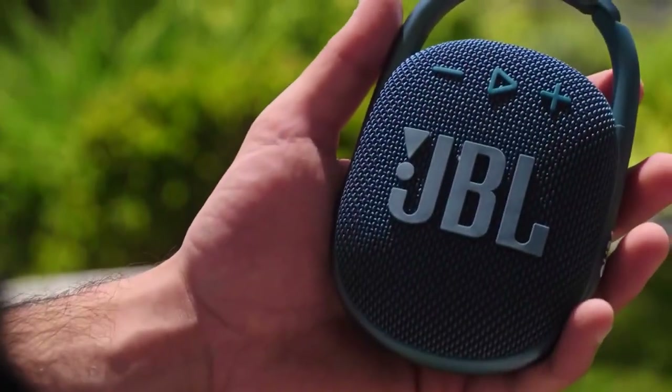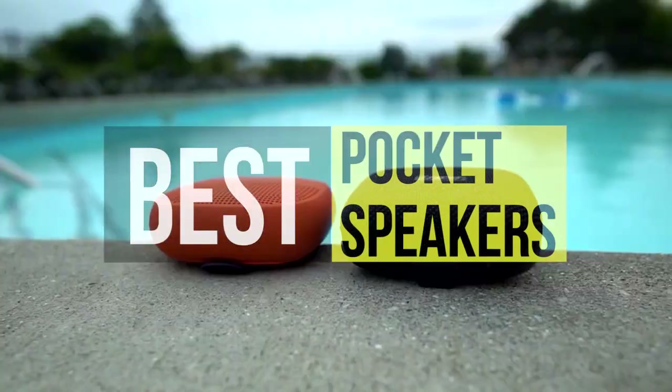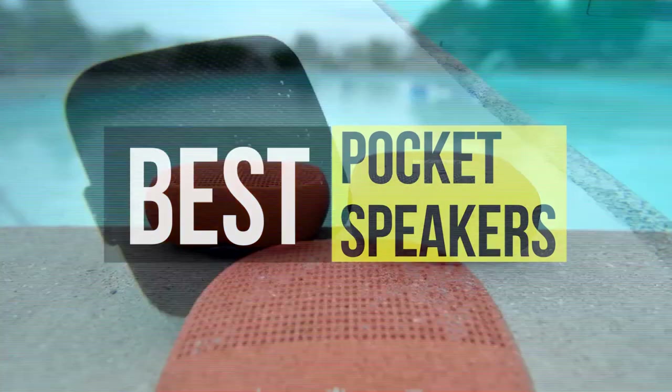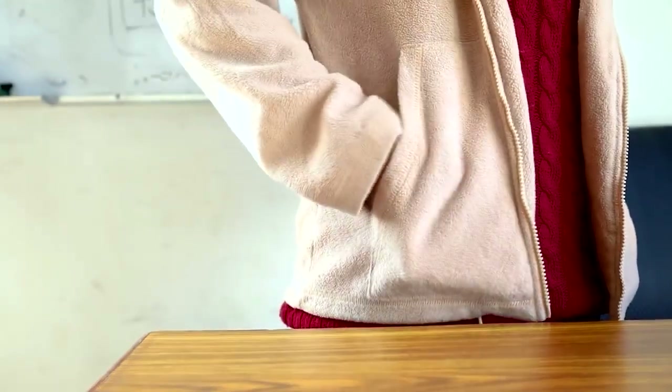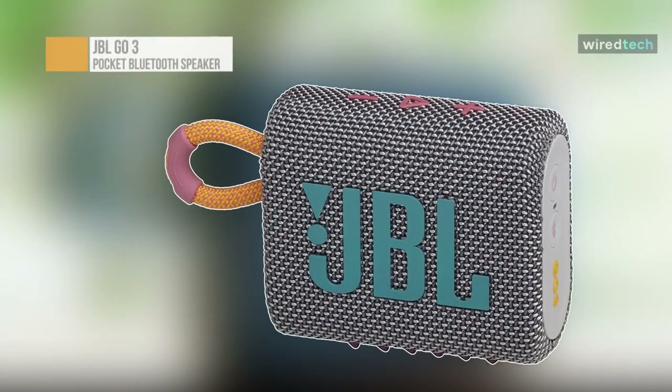Hey guys, today we're going to take a sneak peek at the best pocket Bluetooth speakers in the market. If you're planning to buy one then you're at the right place. Please do check out the description below to see all the featured products and their buy links. Let's get started. JBL Go 3.